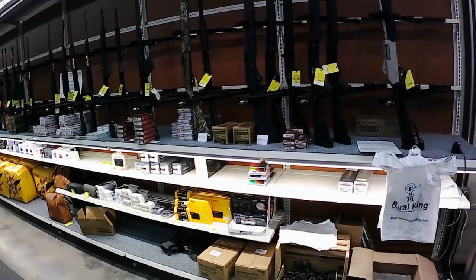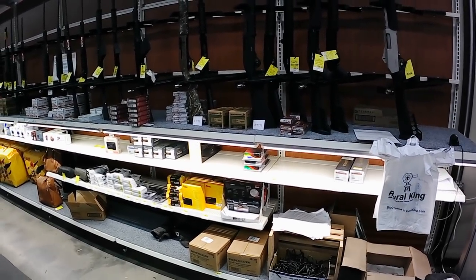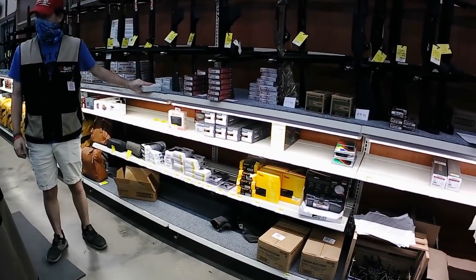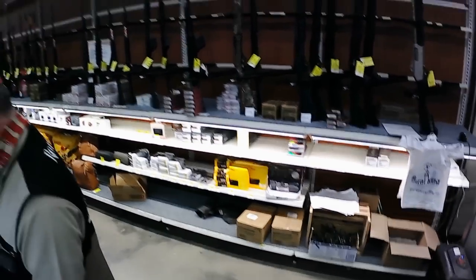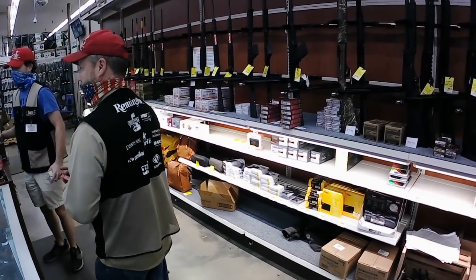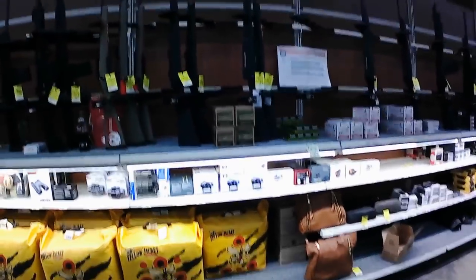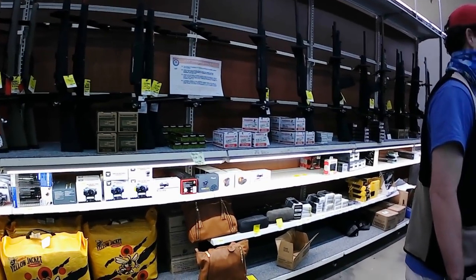All right y'all, we're in Rural King and we came at the right time. They got everything in here right now — they got .223, green box 5.56, regular small box, 9mm, .30-06, .223 down there, green tips, regular .193s. They got everything in here right now. Y'all see there, they got the M855s, .193s — they got everything. It's like an ammo paradise.